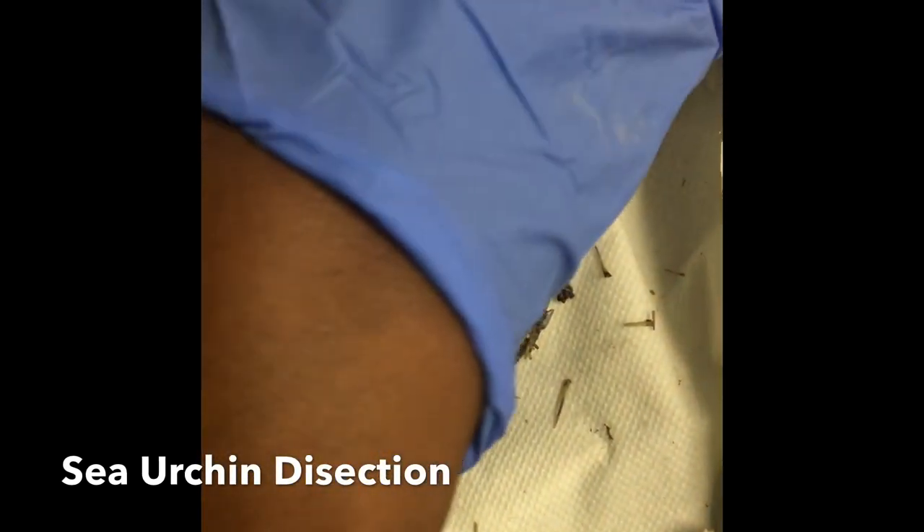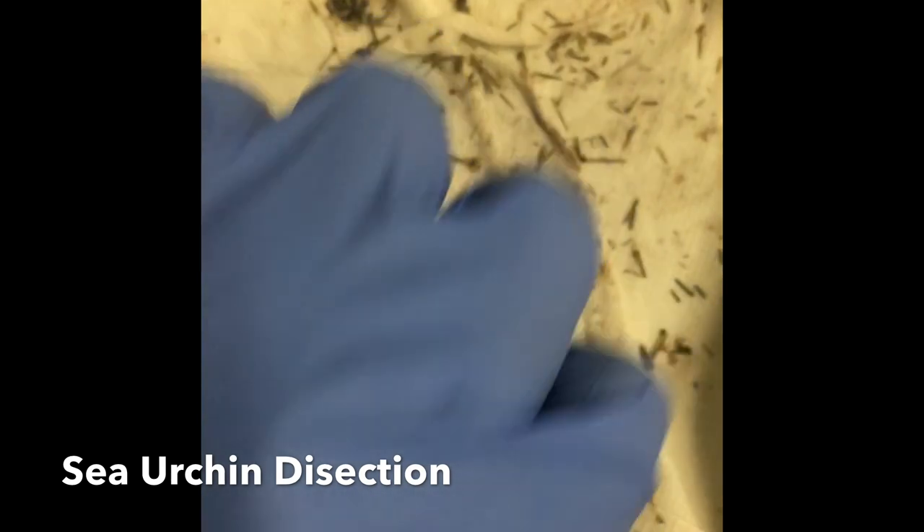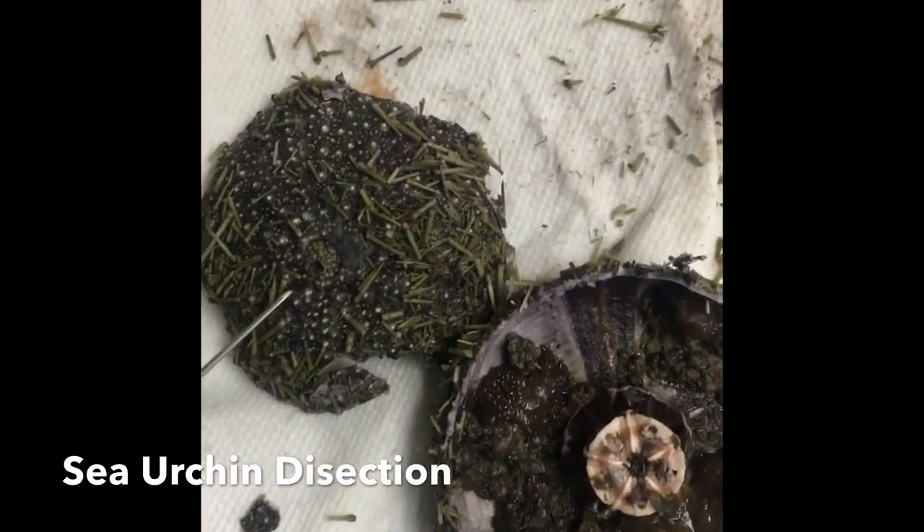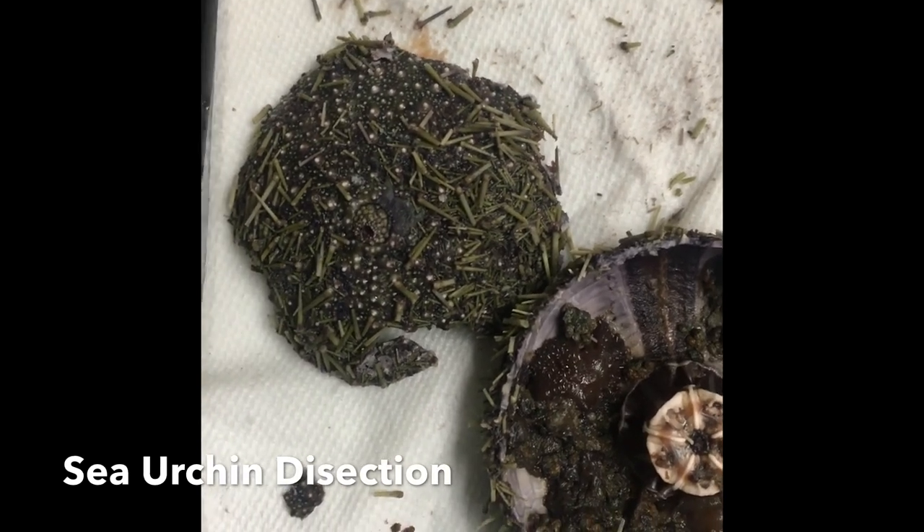If you turn this over, you can see here the anus. It's used for disposal.